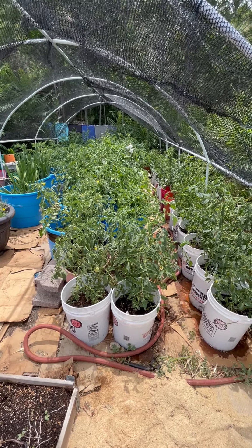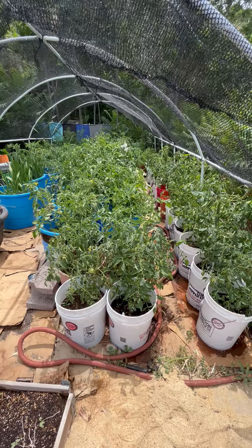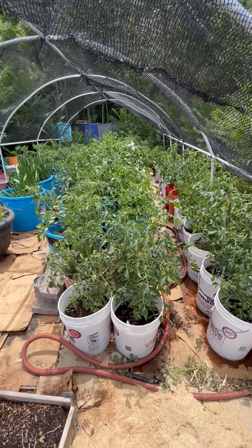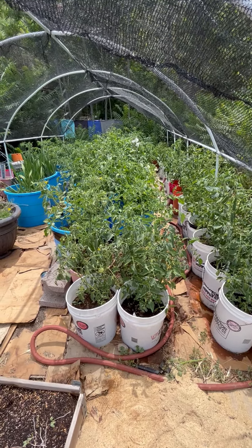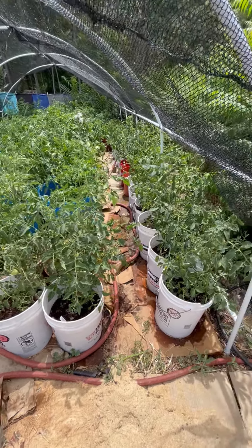Folks, this tomato garden is just going absolutely nuts. I'm out here trying to get some of these tied up and staked because I should have done it a couple of weeks ago and just didn't get to it.